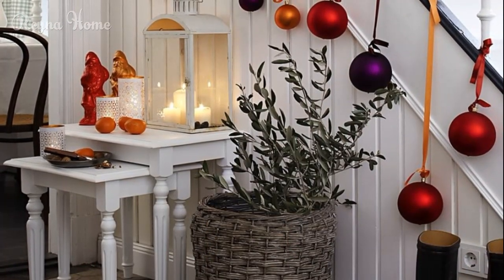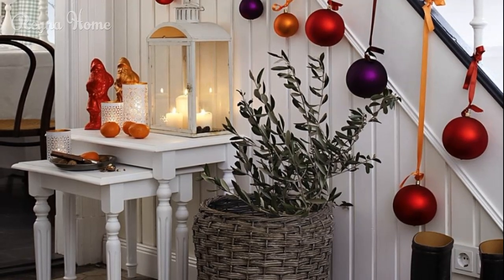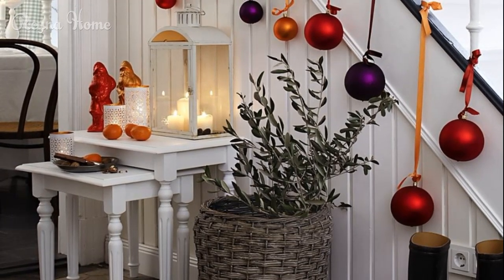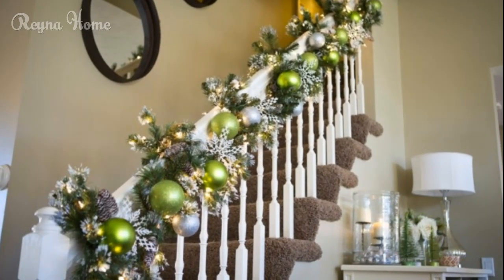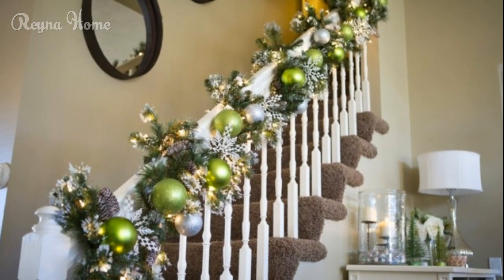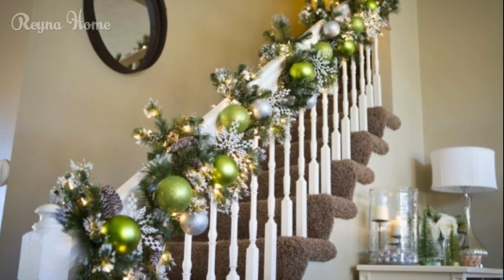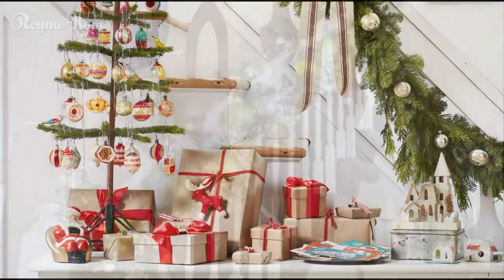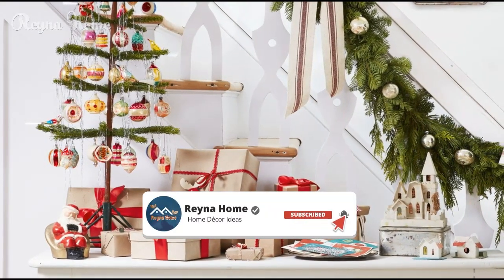Decorating your staircase for Christmas is a fun and festive way to spread holiday cheer throughout your home. Stairs, often overlooked during the holiday decorating process, can become a focal point when adorned with charming and creative touches. Whether you're going for a traditional, rustic, minimalist, or extravagant look, there are endless possibilities to make your staircase stand out during the Christmas season.